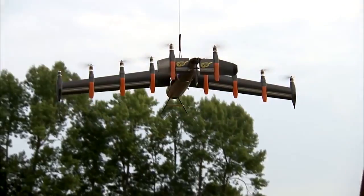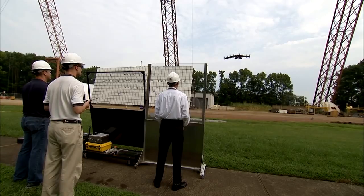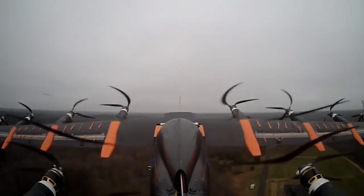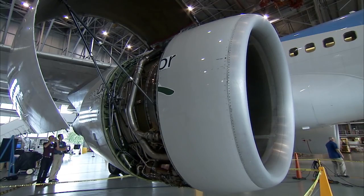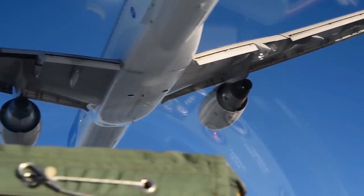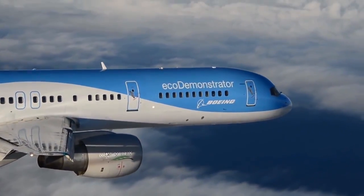All these ideas start with paper studies, then we develop the technologies with our workforce and the great ideas we have, and ultimately we fly them. A good example of that is the technologies we just flew on the Eco-Demonstrator. It's a process of identifying new concepts, developing the technologies to enable them, and then going out there and flying things.